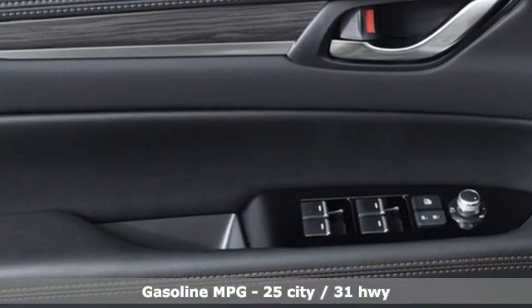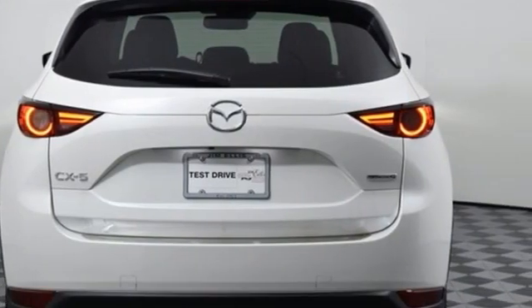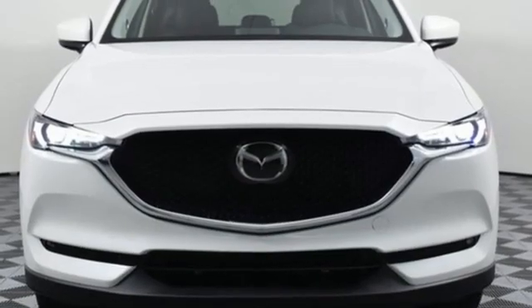And it comes with all the amenities you need: automatic transmission, dual zone climate control, streaming audio, and auto dimming rear view mirror.